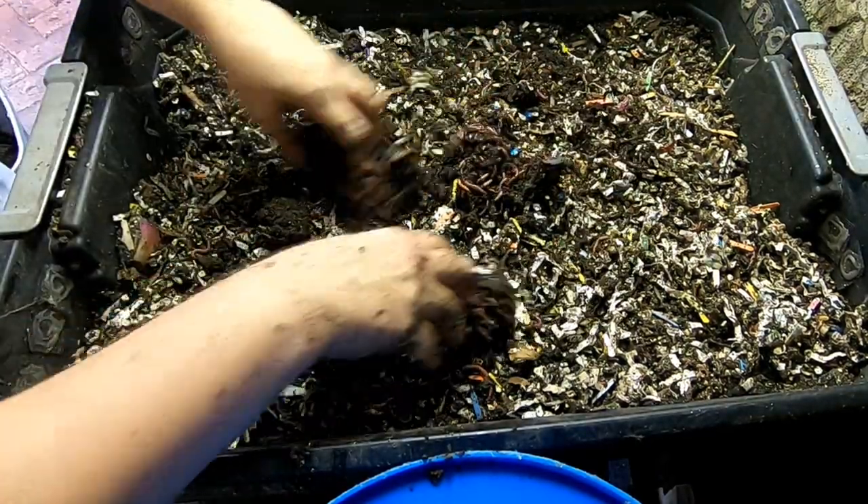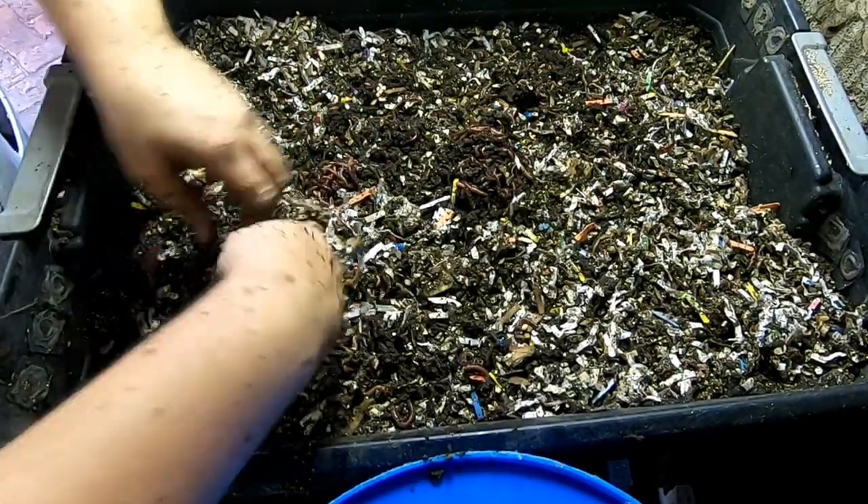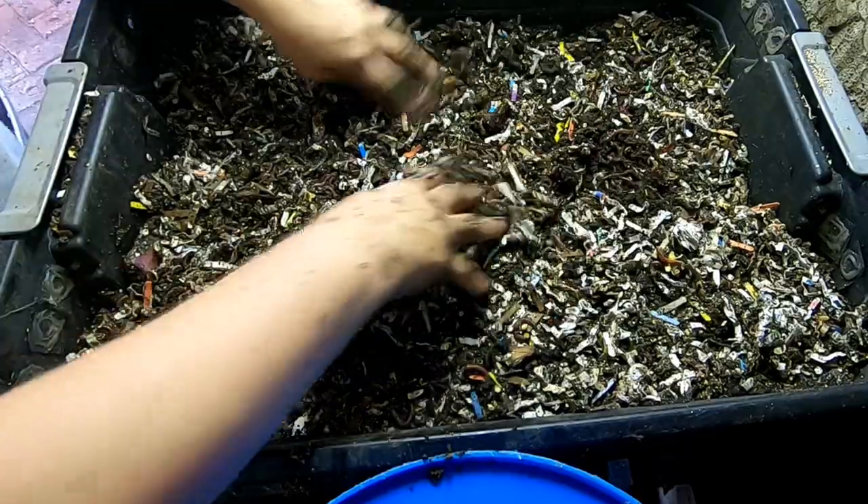I almost forgot to release the worms — there we go. That's the worms left over from the bait. Bury the food that was in there with them and let them spread out.